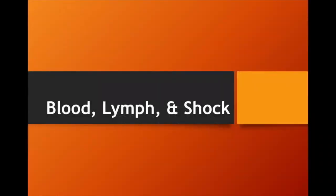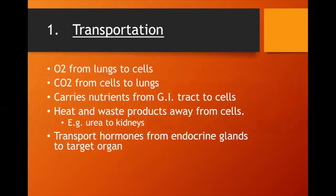Today we get to delve into blood, lymph, and shock. First, we're going to talk about the functions of blood. The three functions of blood are: one is transportation.